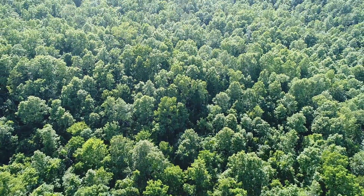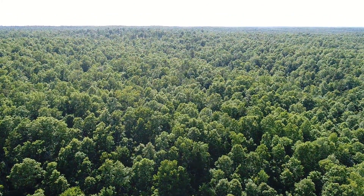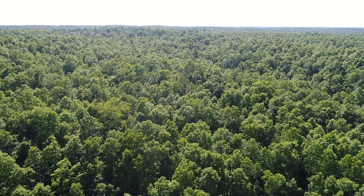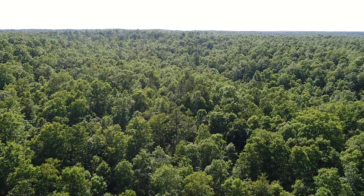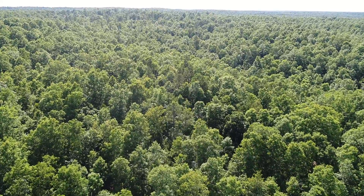Tract 18 has a lot of good timber — just look at that, looking toward the west. The sun was pretty late in the day and getting low, and we're actually facing into the sun, which is why it looks a little washed out, and that drone is cruising.